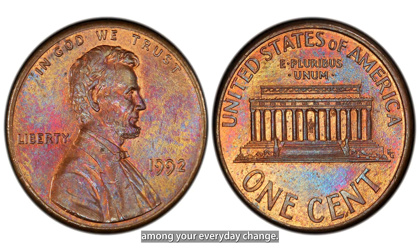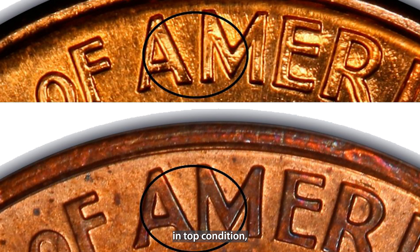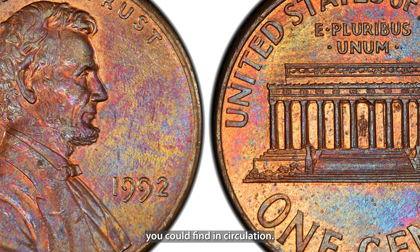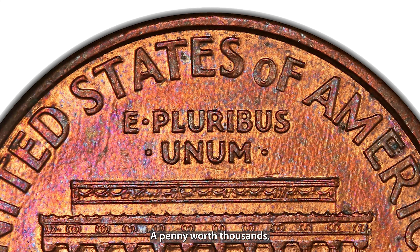The 1995 doubled die Lincoln penny is another coin with a striking error. You'll notice the doubling on Liberty and In God We Trust, but this one is more subtle compared to some of the earlier doubled die errors. However, it's still quite valuable, especially in mint state — it can be worth up to $50 in mint condition, which is an impressive return on a single penny.